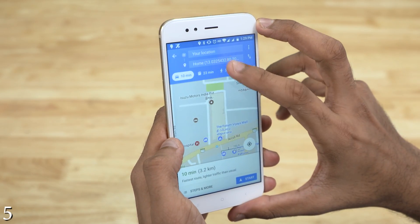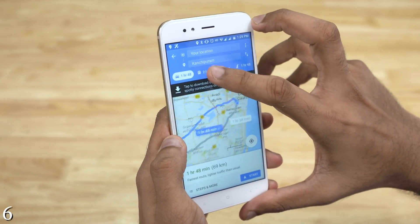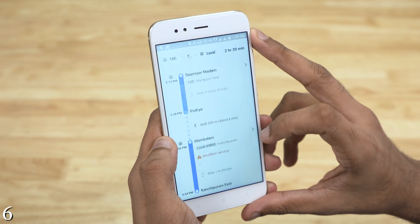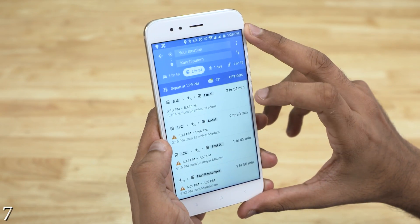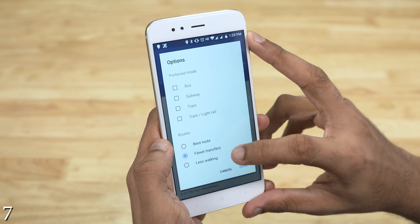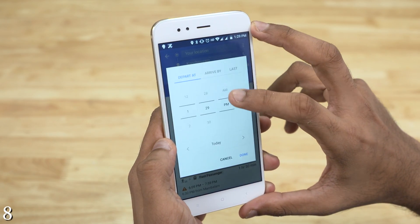Google Maps also has some extremely useful features for public transit. Enter your destination and tap the train icon. Choose one of these and you get step-by-step instructions to reach your destination. Say you want to use only trains — you can ask Maps to help you with exactly that, or with choosing routes with fewer transfers or the least walking distance. There's also an option to set the departure time, so you can view a list of route options and plan ahead.